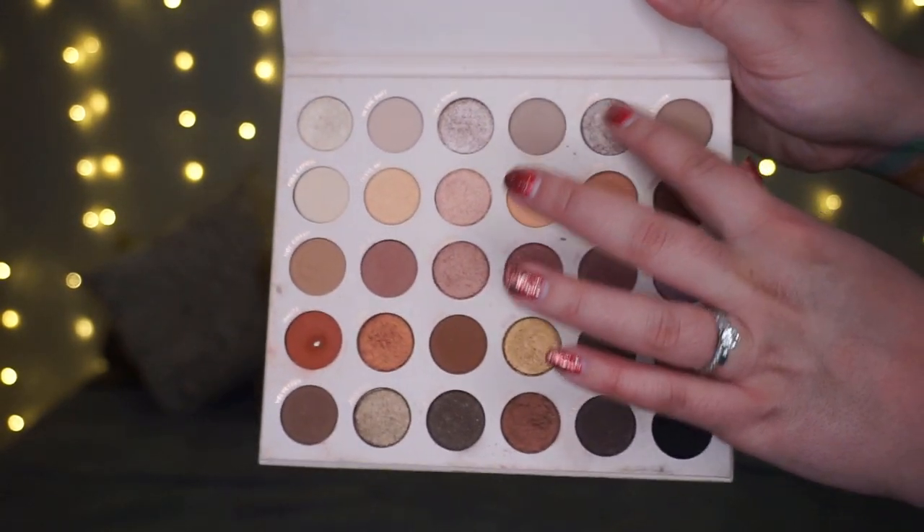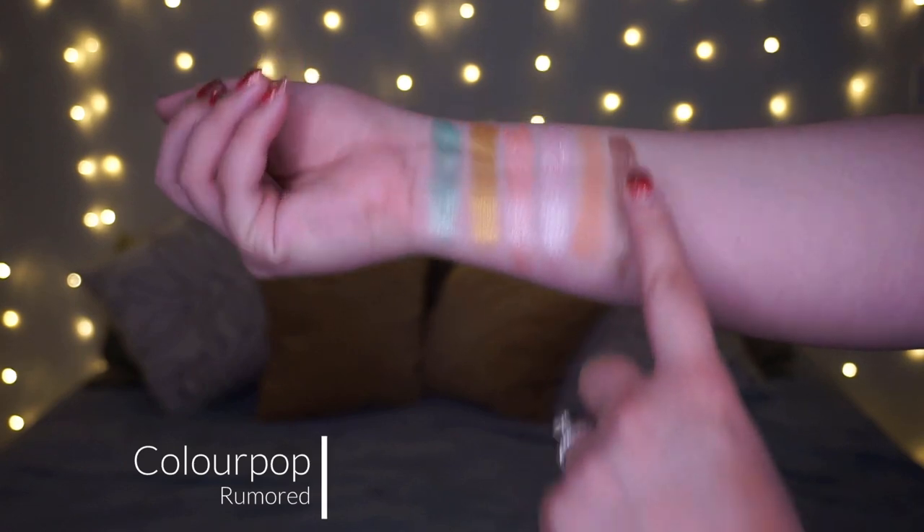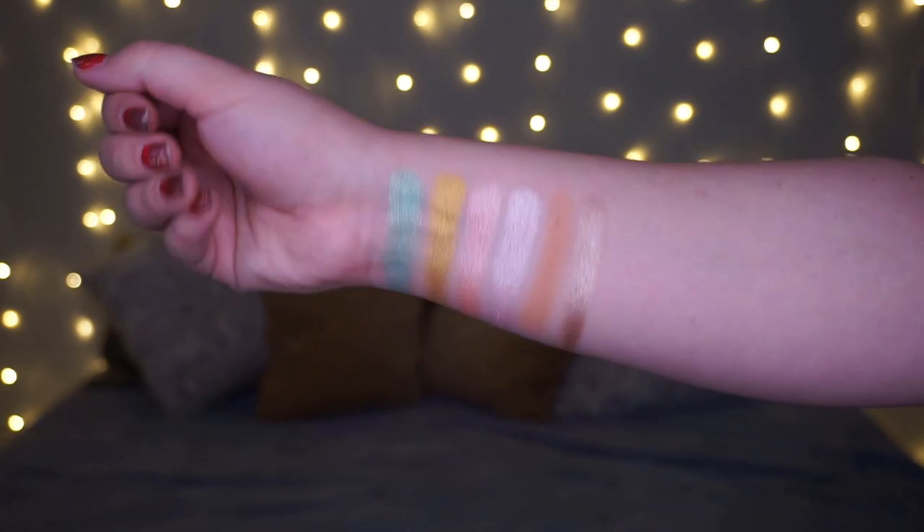For letter R, I knew it was going to be this shade. It comes from my Bare Necessities palette again — the shade called Rumored. It's just so gorgeous, kind of a cool-toned taupey shade, almost along the same lines as Snake Eyes by ColourPop, but a little more taupey. It's hard to describe, but it's such a gorgeous shade.